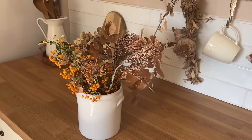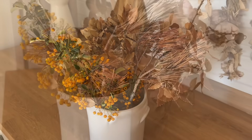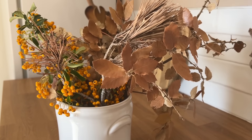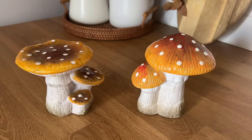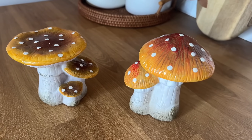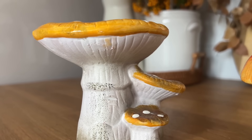À la place, j'ai confectionné ce bouquet que j'ai mis dans le même pot. Pour la petite touche automnale, je vais ajouter ces deux champignons. Je les avais trouvés il y a maintenant plusieurs années chez Action. Je ne sais pas s'ils les font encore. Moi j'aime bien les utiliser chaque année.